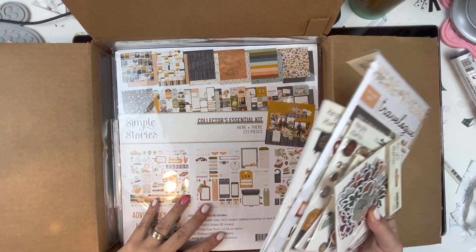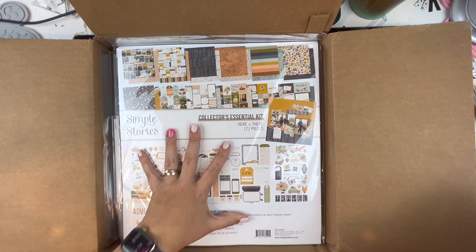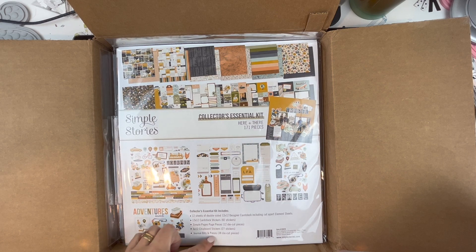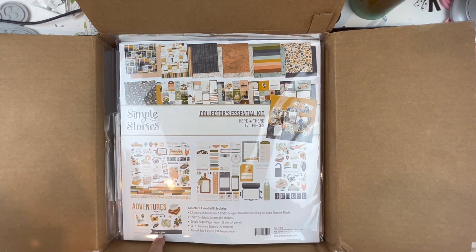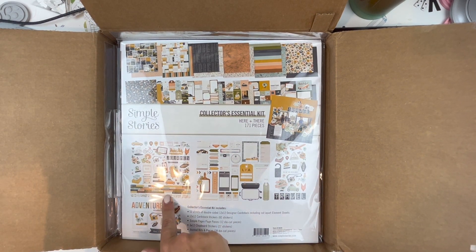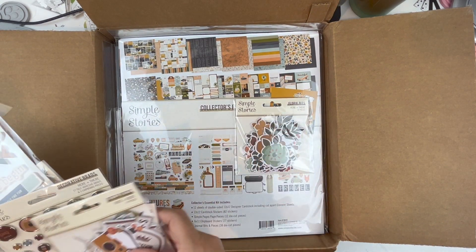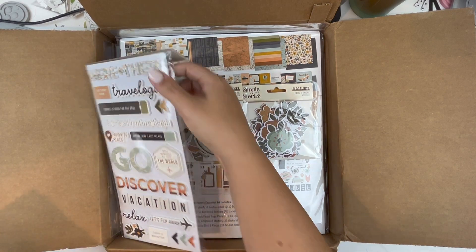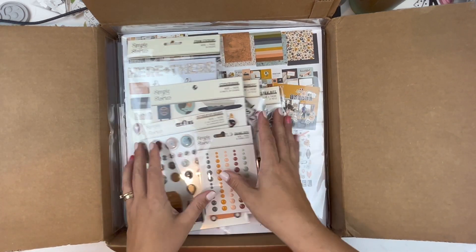For the Here and There collection I grabbed the floral bits, the bits and pieces collector's kit — which includes the journal pieces and page pieces — the florals, the icon stuff, the foam stickers, the sticker book, the decorative brads, and the enamel dots. I'm also going to add some cardstock to this collection.